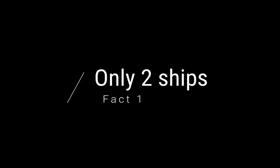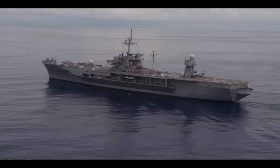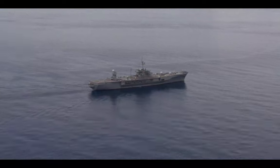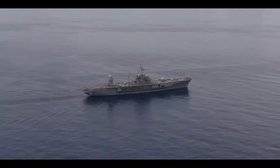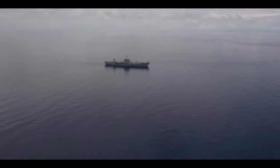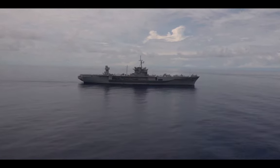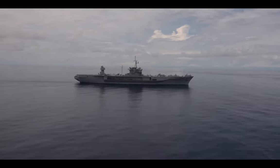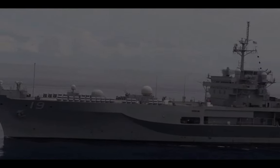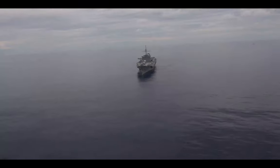Fact one: only two ships. The Amphibious Command Ship is a very large warship that can hold thousands of people. There's only one class of it called the Blue Ridge class, and within the Blue Ridge class, there's only two active ships — the USS Blue Ridge, the LCC-19, and the USS Mount Whitney, the LCC-20.